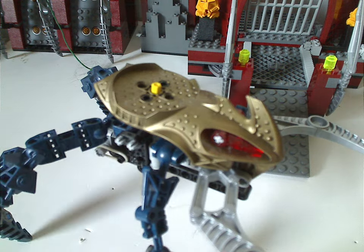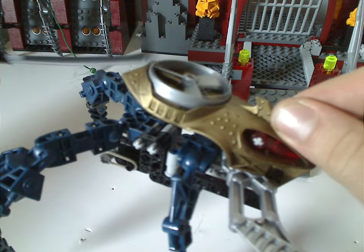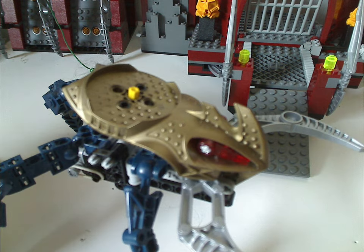Oh, and also, obviously, like all the Visorak sets, it has a Rhotuka spinner on here, and you can launch it off, like so.